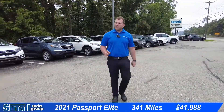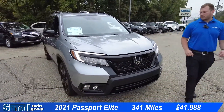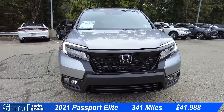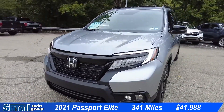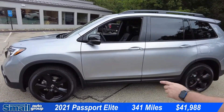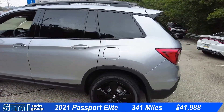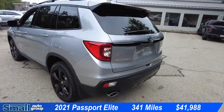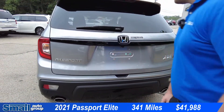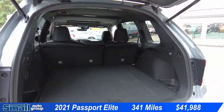Coming up next, our final vehicle for the day is a 2021 Honda Passport Elite. Since it's the Elite package, it is very dressed up in gloss black trim almost everywhere on the vehicle — the mirror caps, the wheels, the roof rails. Looks amazing. Coming around to the back here we have dual exhaust tips and a power tailgate.